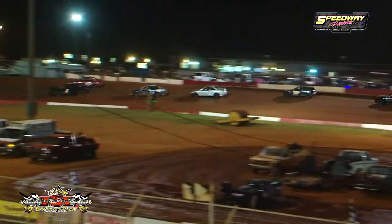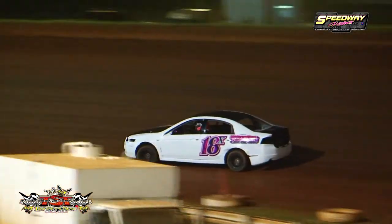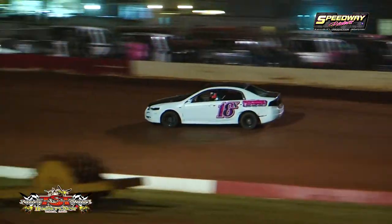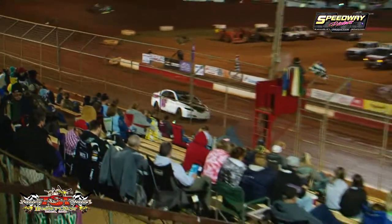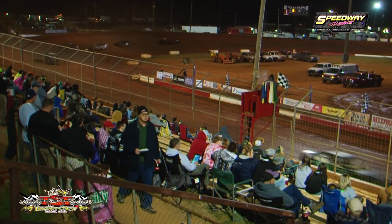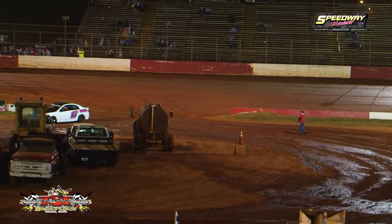Busby with a big old lead — nearly a big straightaway lead for the 18 at Busby. White flag, one more circuit, a third of a mile left to go. Checkered flag. Josh Busby works over the field with Caden Cotton grabbing the second spot. Josh Salisbury rounds out the top three.